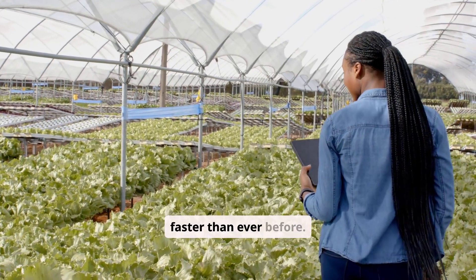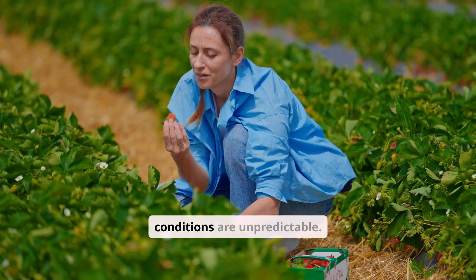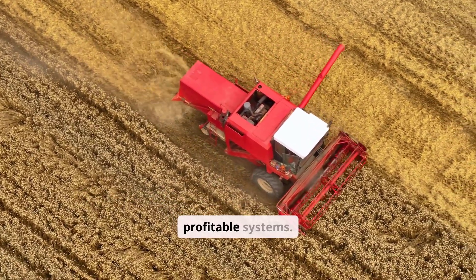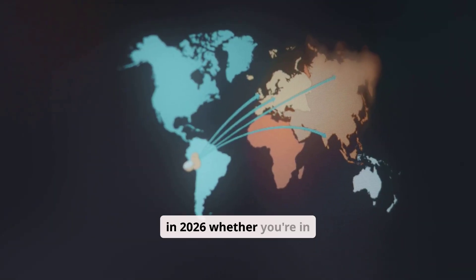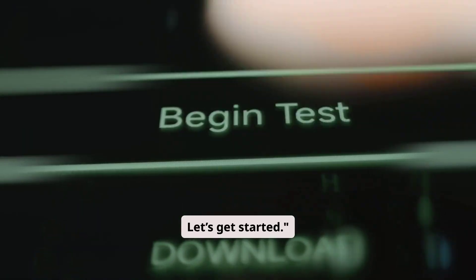Agriculture is changing faster than ever before. Labor costs are rising, climate conditions are unpredictable, and farmers everywhere are looking for high efficiency, low labor, highly profitable systems. In today's video, I'm breaking down 10 automation projects you can start in 2026, whether you're in Africa, Asia, Europe, or anywhere in the world. Let's get started.